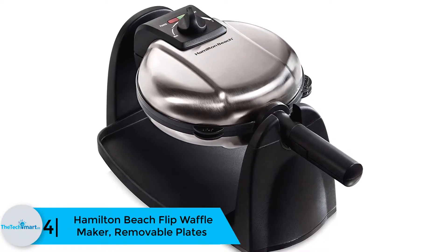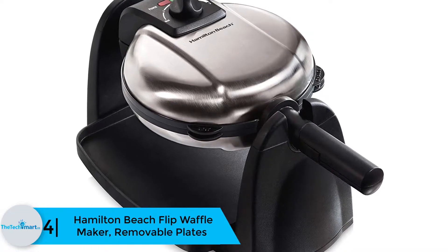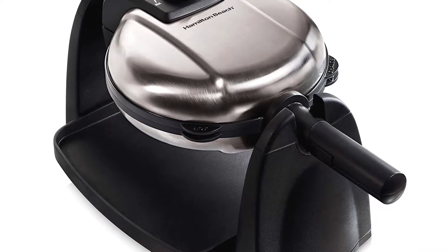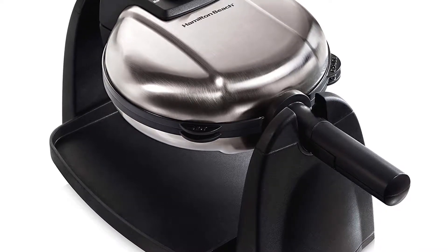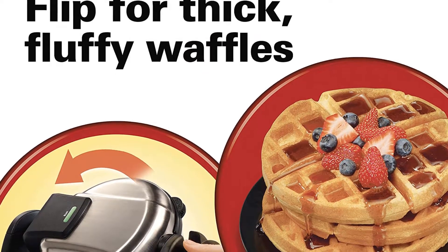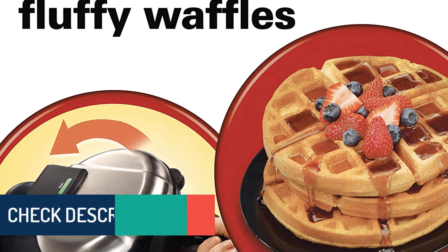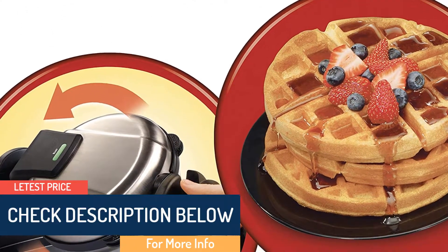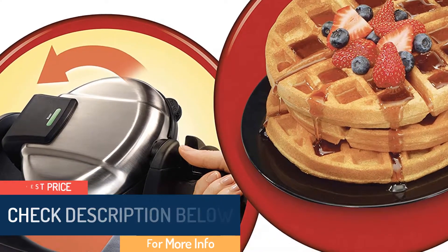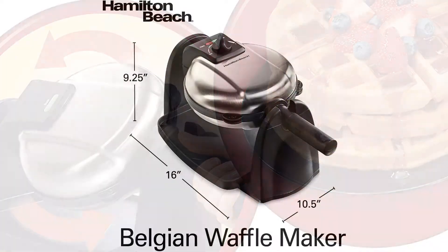Moving on, at number 4 we have the Hamilton Beach Flip Waffle Maker with removable plates. The Hamilton Beach Flip Waffle Maker is among reliable appliances to bring joy to your table. Boasting a reputation for premium construction, it gives users the ability to make thick and yummy waffles. The waffles are crispy on the inside while the outside has a fluffy feel, meaning no additional finishing is needed as they have the right texture. The adequately cooked waffles also come in the right color to boost your appetite.